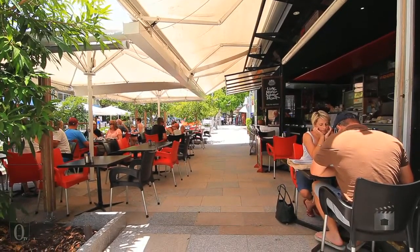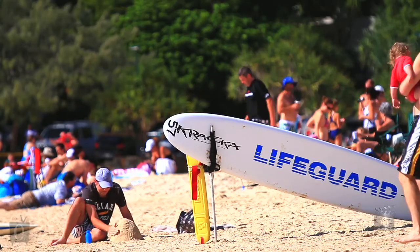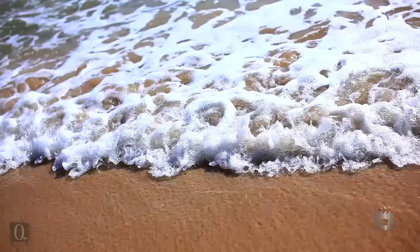Only a short walk to Hastings Street and Main Beach, with the choice of gourmet cafes and restaurants at your doorstep for your convenience.